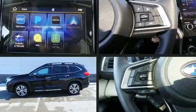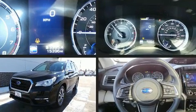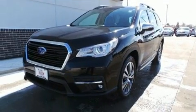Get excited about the 2019 Subaru Ascent. With just over 15,000 miles on the odometer, this four-door sport utility vehicle prioritizes comfort, safety, and convenience.